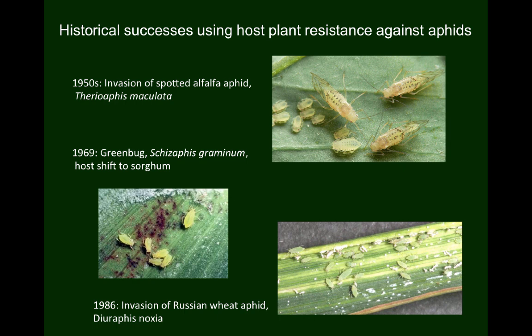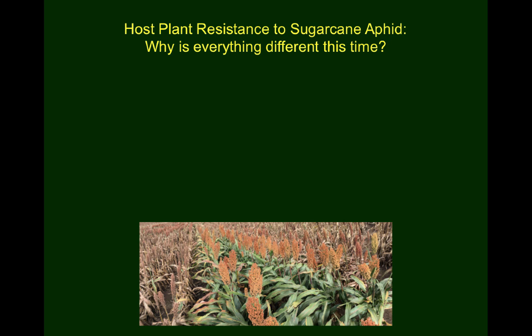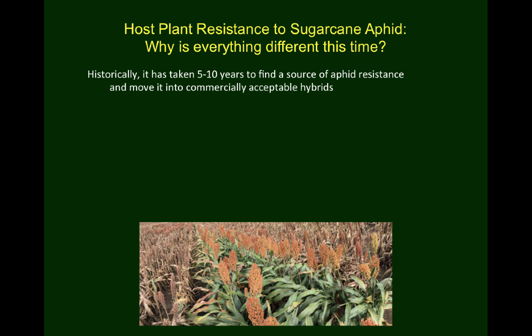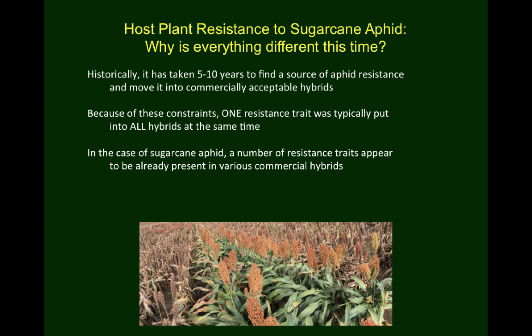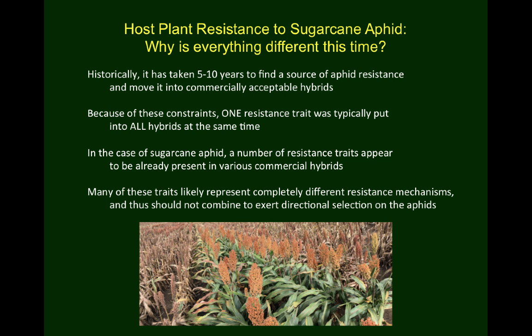So why is the situation different with sugarcane aphid? It usually takes five to ten years to find a source of resistance and move it into the crop. Given these time constraints, only one resistance trait was typically deployed at a time and put into all commercial hybrids, creating strong directional selection on the aphids to overcome that specific trait. In the case of sugarcane aphid, we appear to have multiple sources of resistance fortuitously expressed in various commercial hybrids. The odds are that many of these traits represent completely different resistance mechanisms, so they aren't going to combine to exert strong selection on the aphid population in a single direction. So not only do we avoid the need to search for resistance traits and move them into commercial lines, but the various types of resistance present should make it much harder for the insect to overcome them.